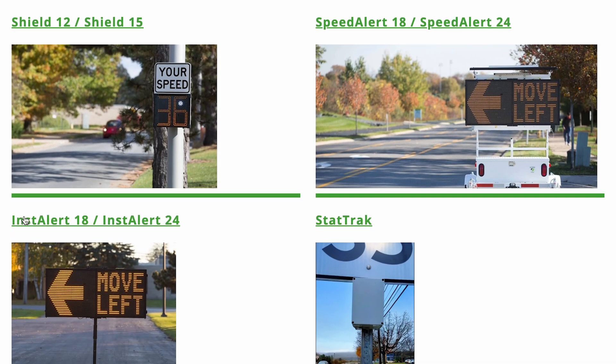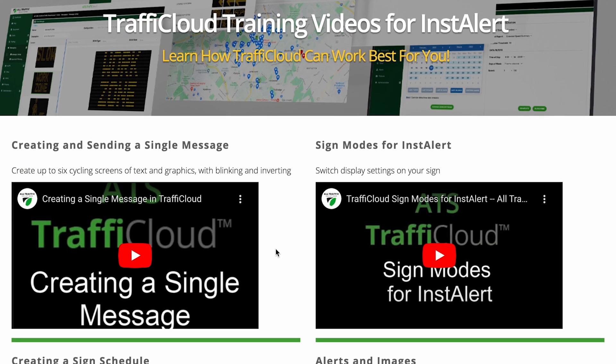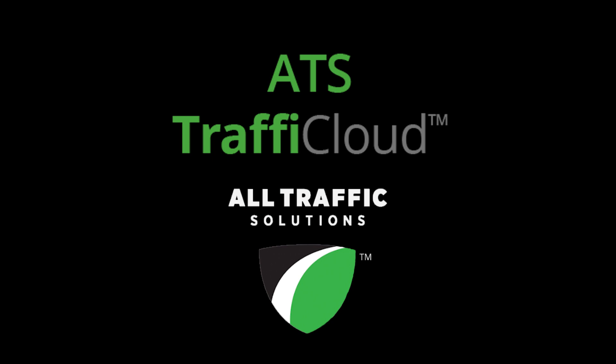As a Traffic Cloud subscriber, you gain access to unlimited personalized training and an extensive on-demand training video library. Contact us now to request a demo and embark on your road ahead with Traffic Cloud.